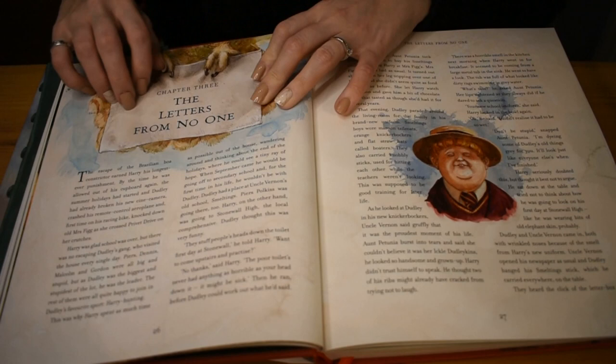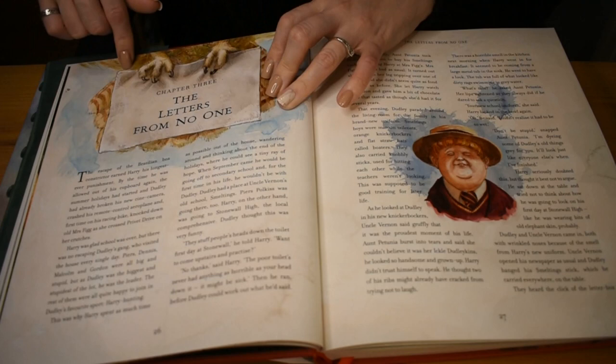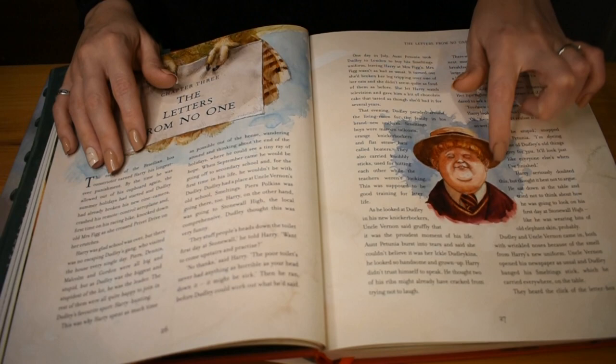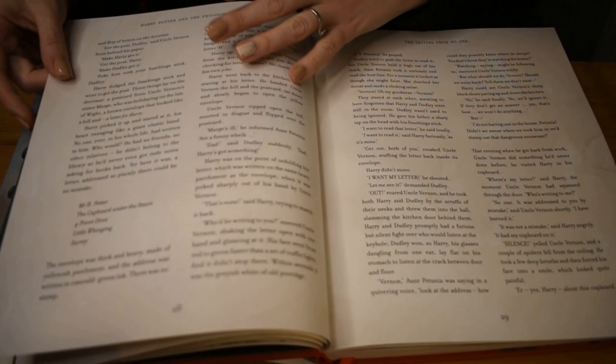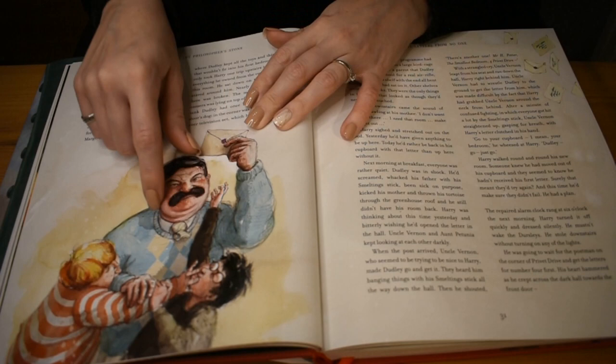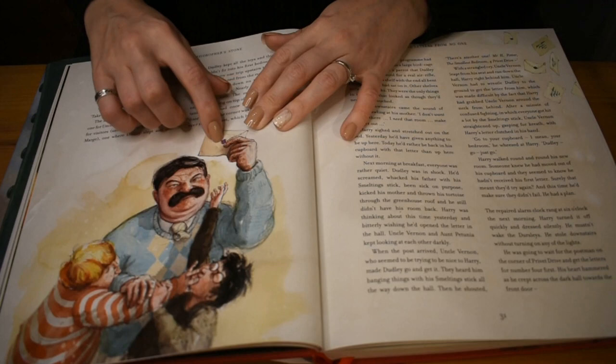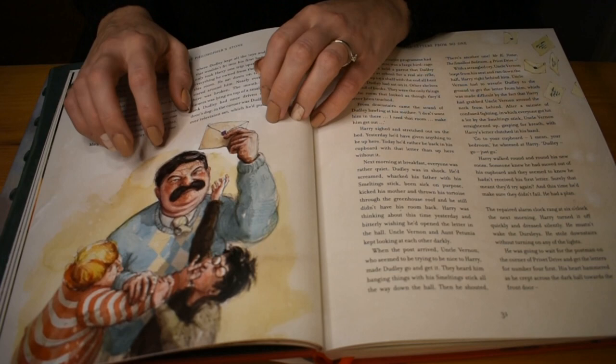The Letters from No One, Chapter 3. Then we have an owl holding a letter. And there's Dudley, ready for school. And here we have a picture of a very angry Mr. Dursley, with Dudley and Harry fighting over this letter that's come through the post. But Mr. Dursley knows what that really means — it could be a letter from Hogwarts. So he's trying to keep it away from Harry.